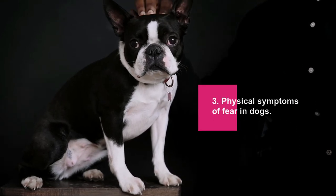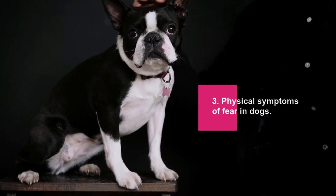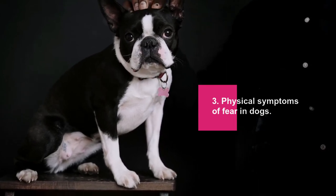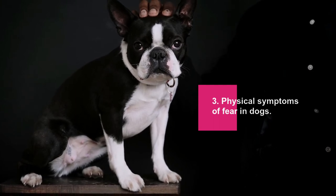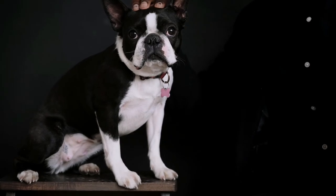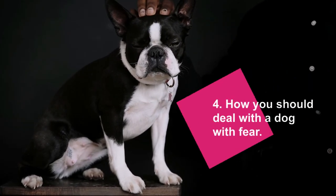Physical symptoms of fear in dogs: when a dog is afraid, he may also show some physical signs that he cannot control — these are involuntary physiological symptoms of fear. He may drool, gasp, tremble, have dilated pupils, or you may see the whites of his eyes, as well as loss of control over the intestines or bladder.